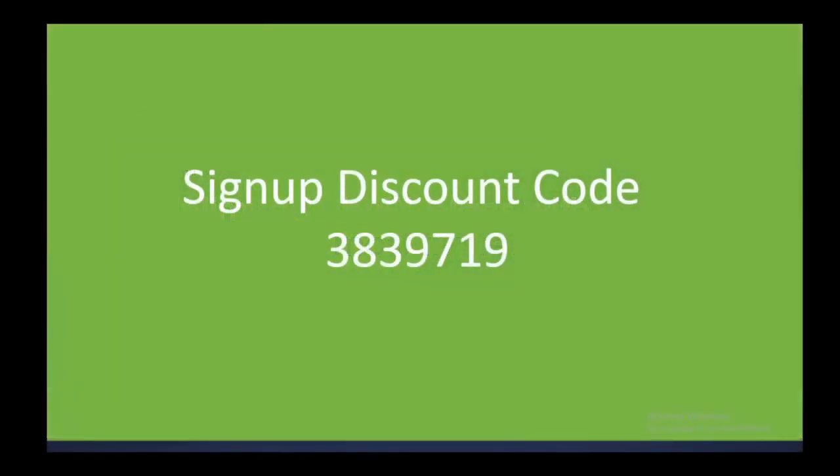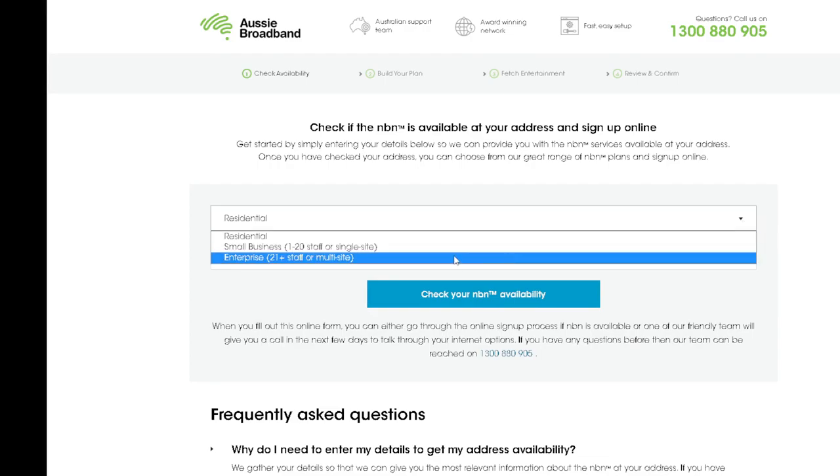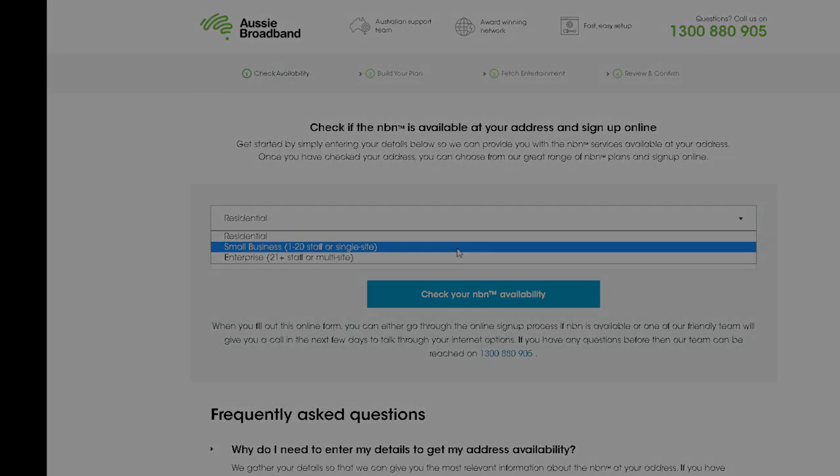Aussie Broadband. If you just want the discount code, 3839719 on screen now is a $50 credit towards your next payment. Once you click the link, go to the drop down box and change it to small business.